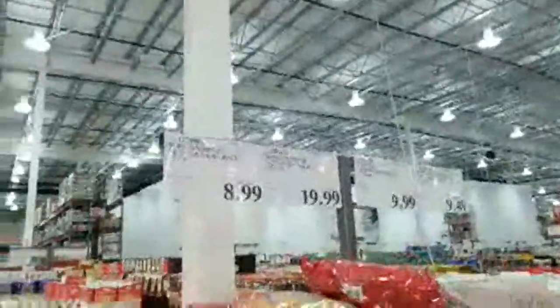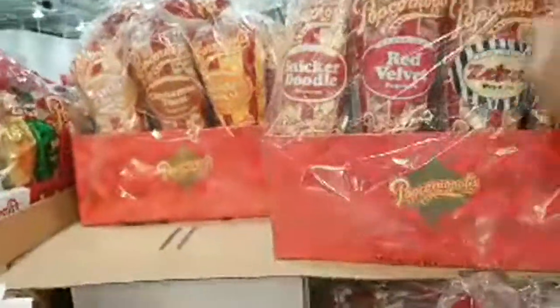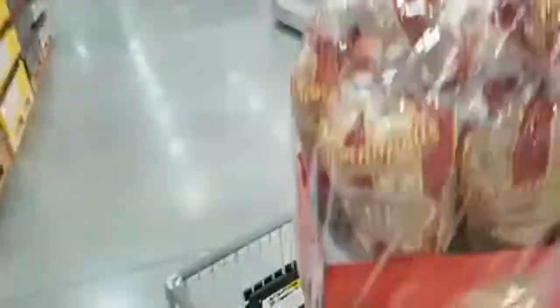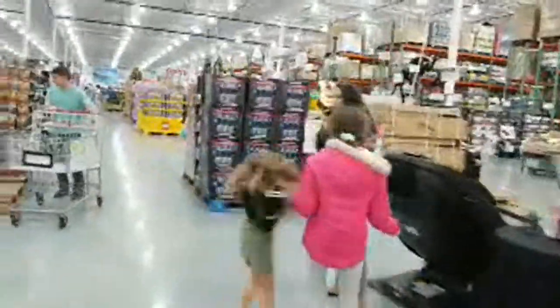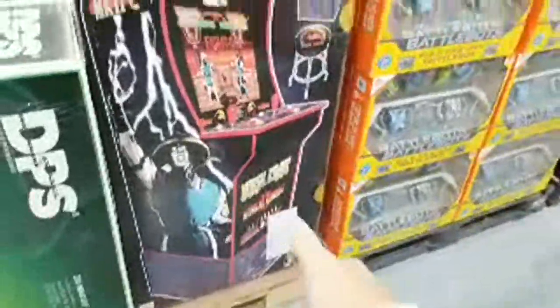They had a Pac-Man arcade machine last week but it sold. Instead they now have a Mortal Combat mini arcade machine — these are $349. It looks like it plays several different Mortal Combat-related games. That's probably one of the biggest wow-factor big-ticket toy items this year. They're also getting more Pac-Man units in.